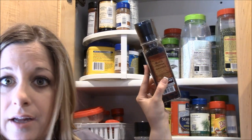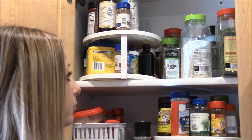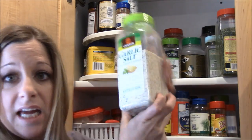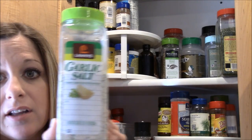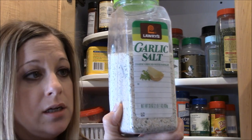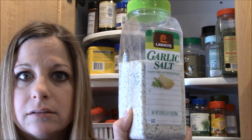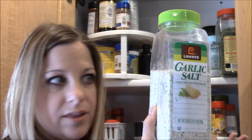This is the pepper grinding thing from Costco. I get the big thing of Lori's garlic salt — this is one of my absolute go-to's right here.